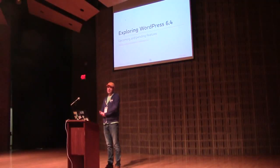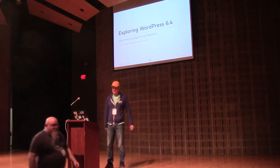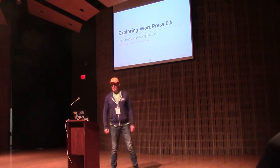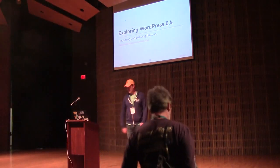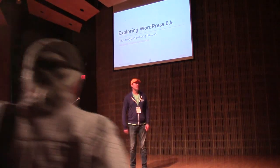I hope everybody had a good lunch. Who's excited to learn about WordPress 6.4 coming out in November? We're all on 6.3.1 right now, hopefully running stable. I'm Damon Cook. The slide link is there, but if you just go to my site, ColorfulTones.com, the slides are there as well — you can get to them from there.